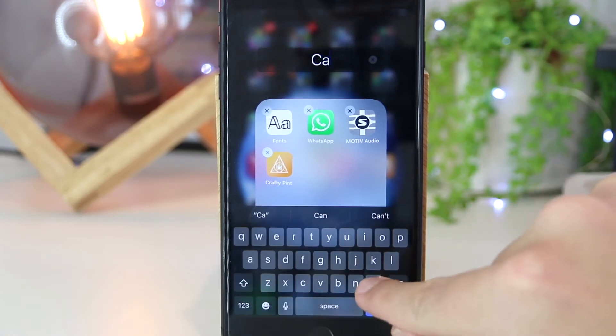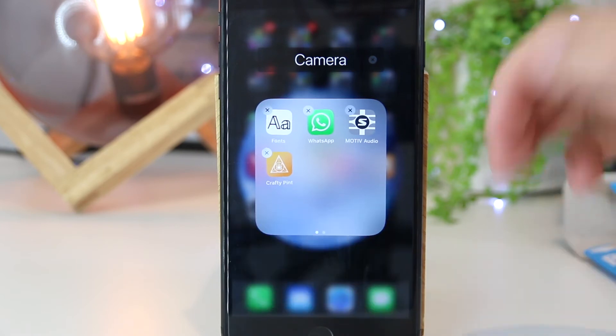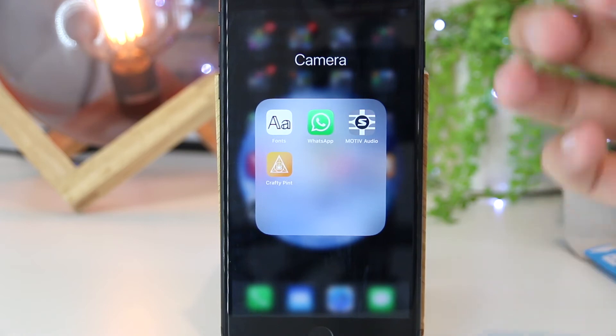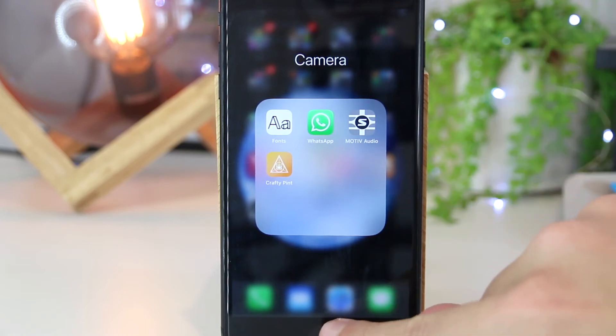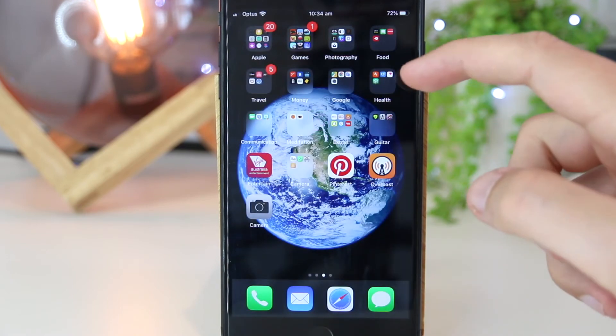So I'm going to type in 'Camera' and then press done. Once I'm happy with creating this folder and I want to save these changes, all I have to do is press the home button on my iPhone or press the lock button.